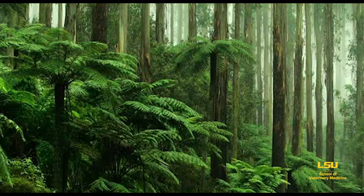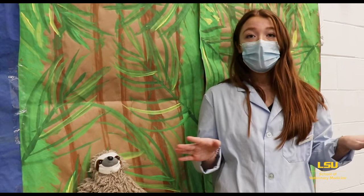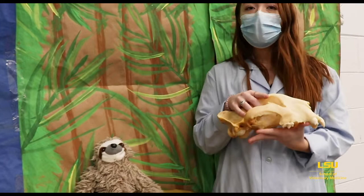One species in particular that lives in the rainforest is the Bengal tiger. And if you know anything about the Bengal tiger, you'll know that they're a carnivore — one of the largest carnivores on the planet. And they're actually critically endangered.